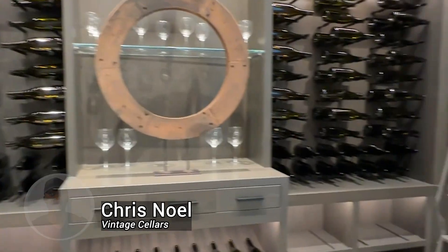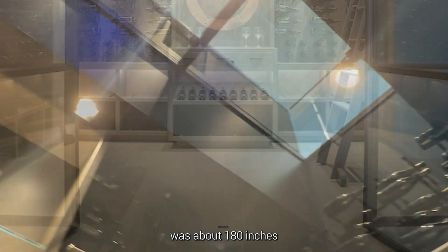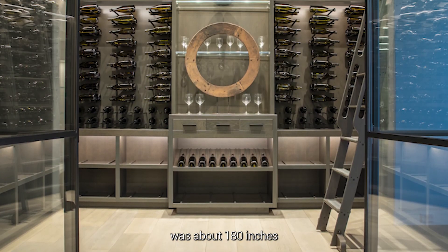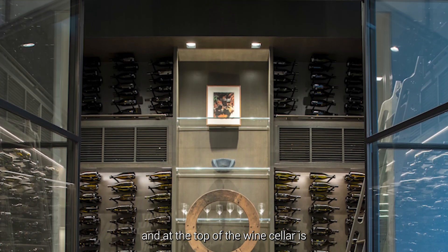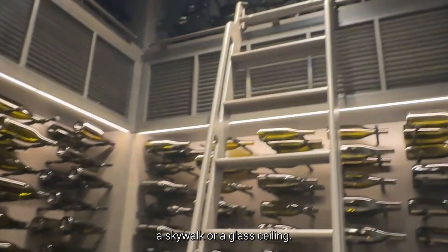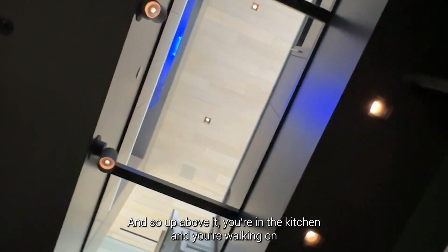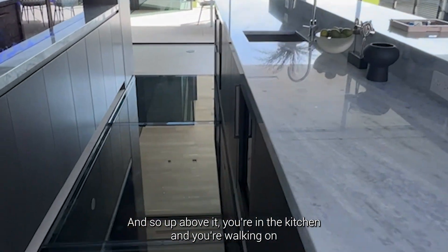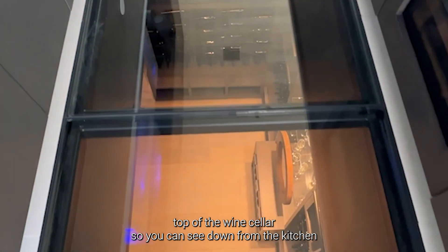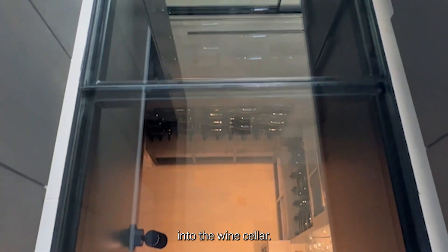This project was unique because the space and the ceiling height was about 180 inches. At the top of the wine cellar is a skywalk or glass ceiling, and up above it you're in the kitchen, walking on top of the wine cellar — so you can see down from the kitchen into the wine cellar.